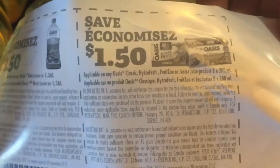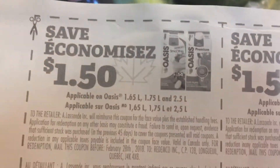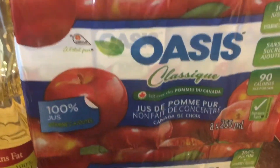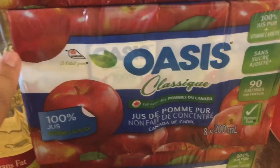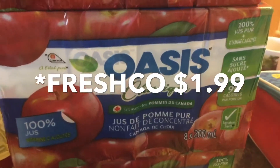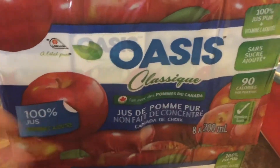So you get $1.50 off of the juice boxes, the Oasis bottle, or the Oasis smoothies. I used this $1.50 coupon to buy these, and they are on sale for $1.99, making it only $0.49 for an 8-pack.